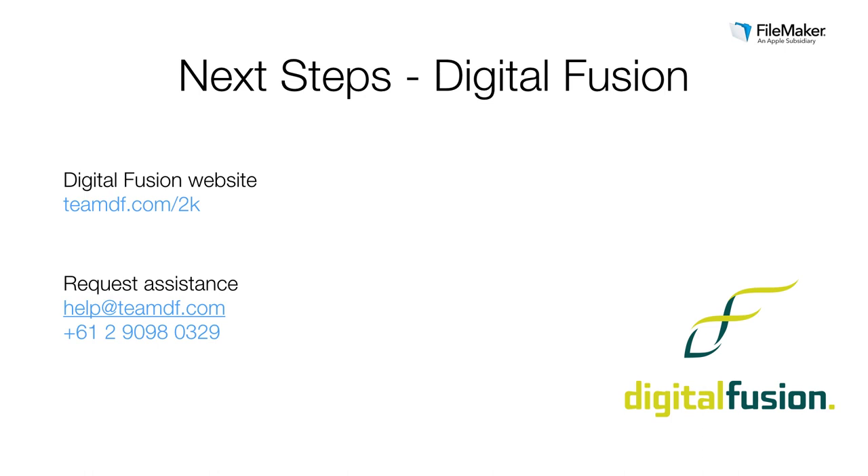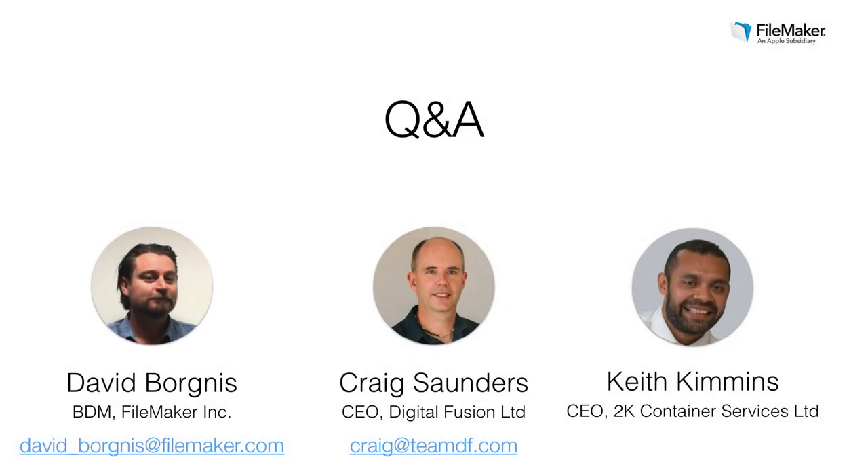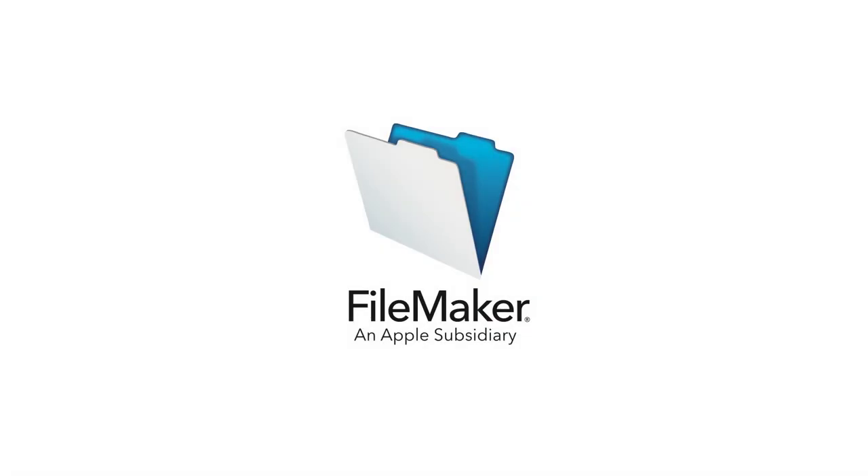We will definitely be following up with some further information after today's webinar. Let us know how we can be of assistance. With that, I'm just going to take a moment now to open up for some questions, and we look forward to giving you some further direction. Thank you.